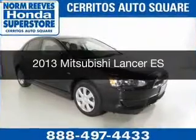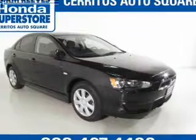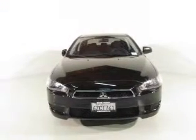This is a used 2013 Mitsubishi Lancer, powered by front-wheel drive, a two-liter, four-cylinder engine, and a continuously variable transmission.